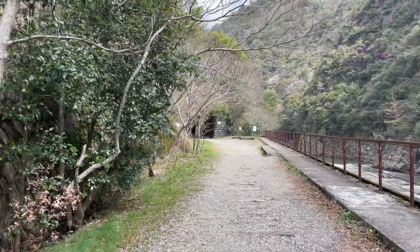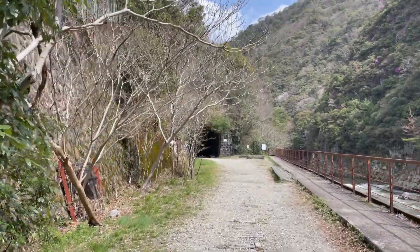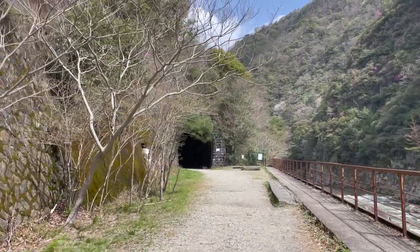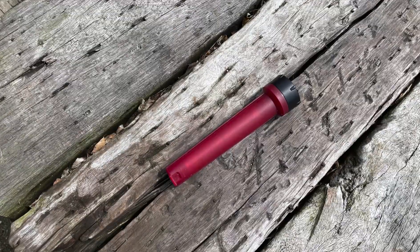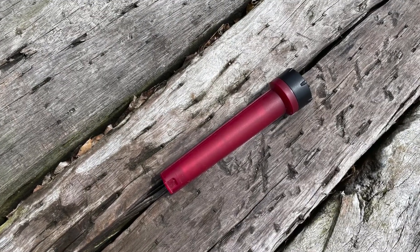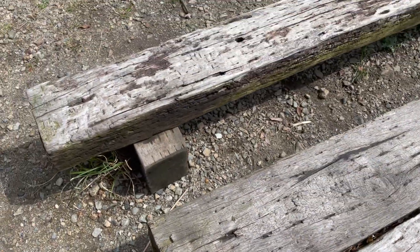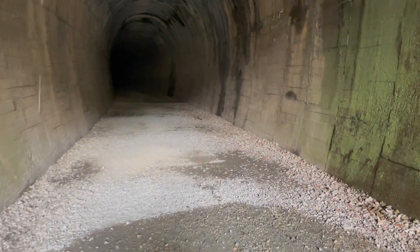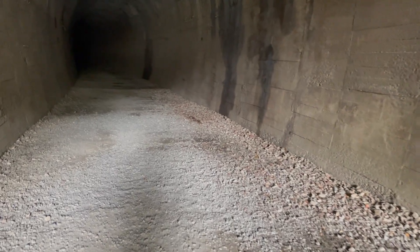We're approaching the first tunnel now. The unique feature of this hiking course is that we walk through tunnels, so flashlights are essential. Thanks to my years of experience I can enter a tunnel like this alone. As I've grown older, I've developed a thicker skin — or in Japanese terms, 'hair on my heart.'